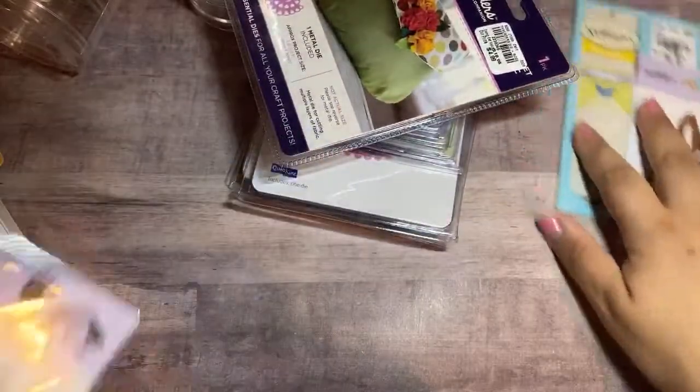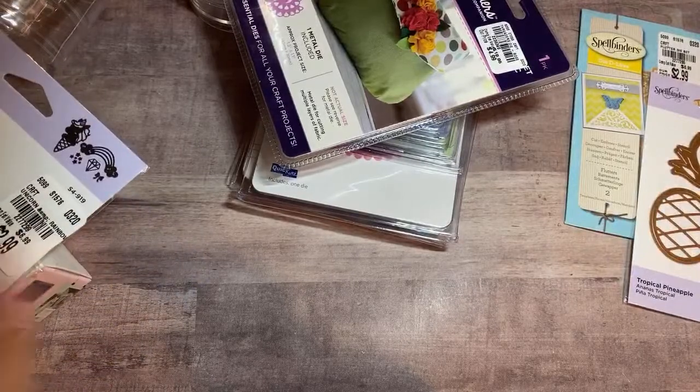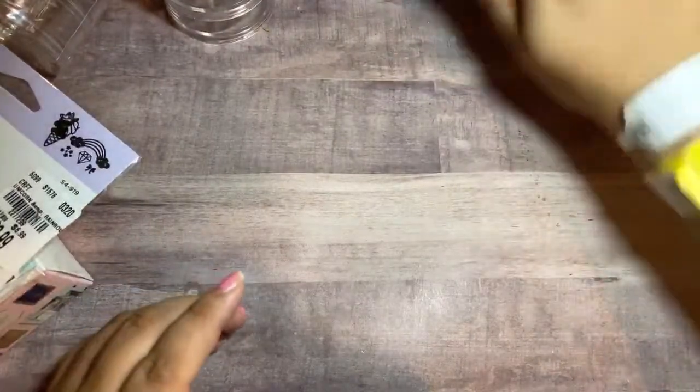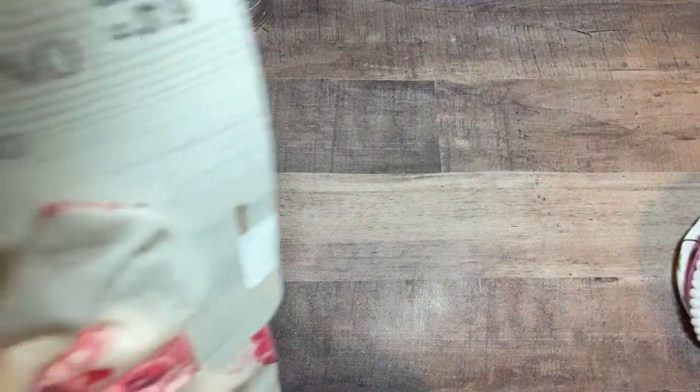That's all the crafty stuff from Tuesday Morning. Let me show you guys some baby stuff — I hope you guys aren't tired of seeing baby stuff. I'm going to continue to share it if I get stuff from the stores. From Tuesday Morning, they had a ton of baby stuff and I had to really pace myself. This one right here is by Catherine — it is the Swaddle Blanket and Headband.